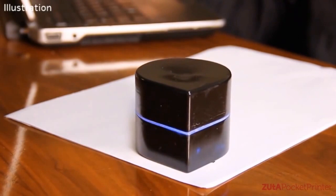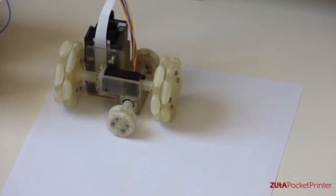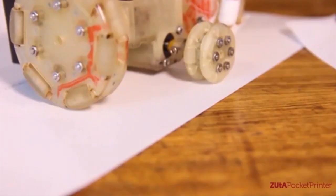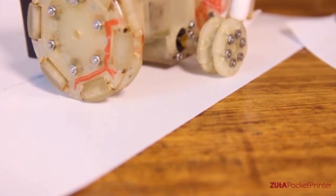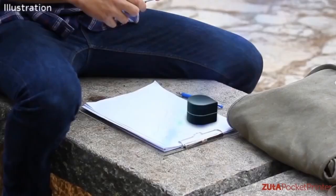This pocket printer is activated by sliding open the hatch that hides the inkjet, and after aligning the printer's corner with the corners of the page, the document is sent through the app to begin printing. Based on an Omni-wheel system, it can move in any direction and can print on any size paper, lasting for up to an hour on a full charge.